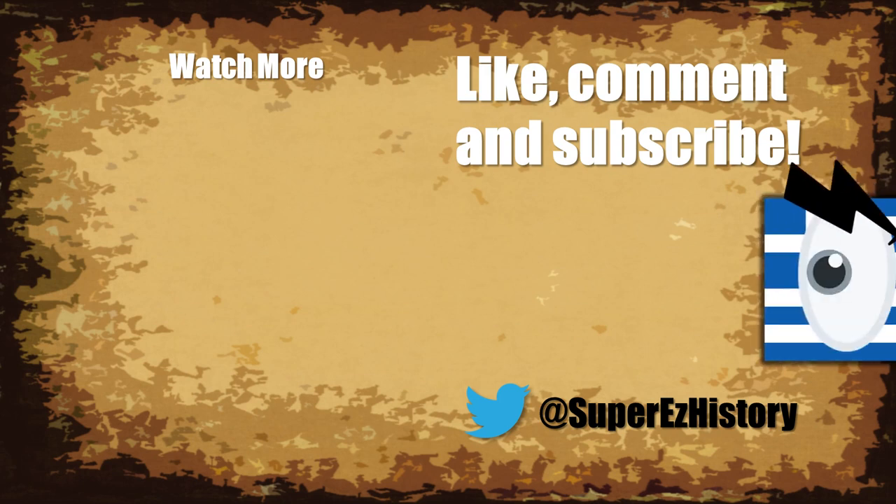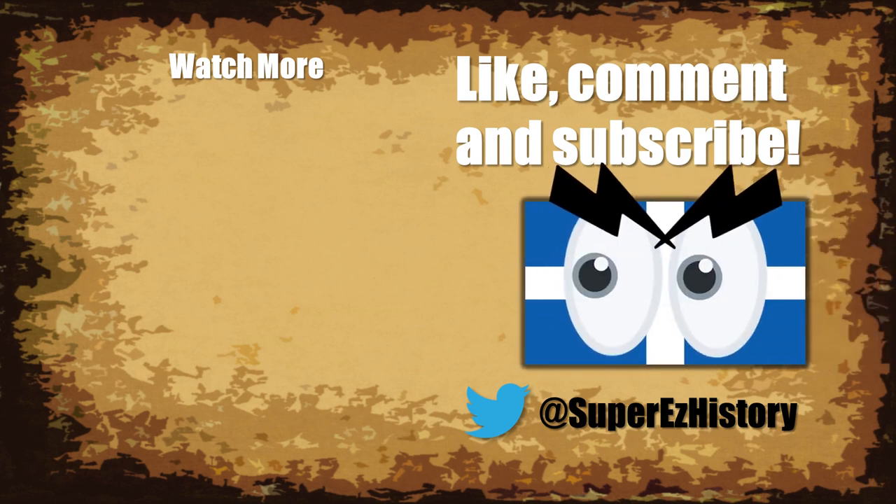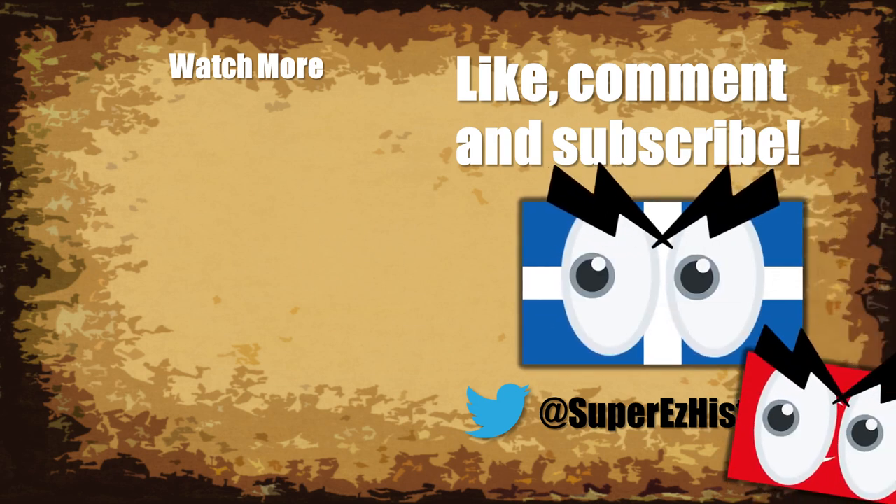If you enjoyed this video, don't forget to subscribe and hit the notification bell below so you don't miss the next one. Also, if you want to know more about Greece, find out how it became independent from the Ottomans in the video on the Greek Revolution. And as always, I've been James, and thank you for watching Look Back History.